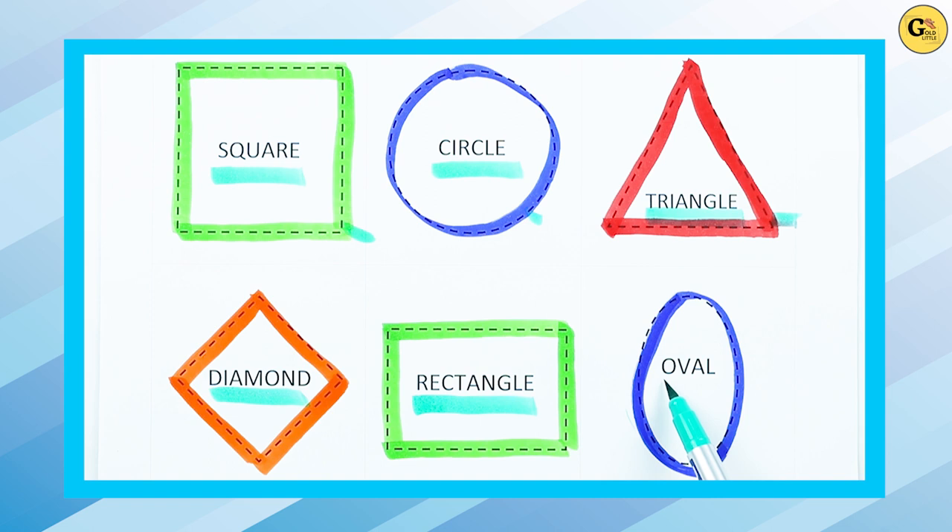Oval. Right. O-V-A-L. It's O-V-A-L with blue color.